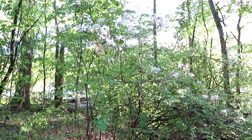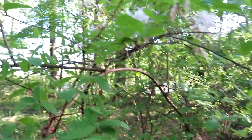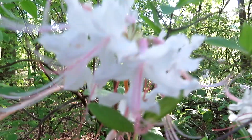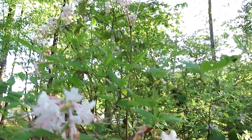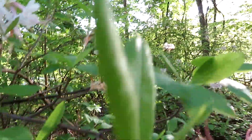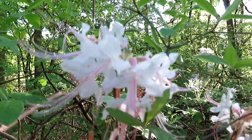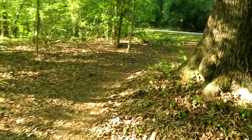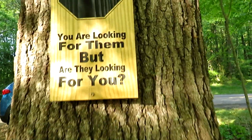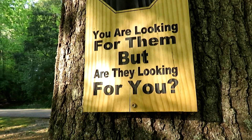Here is a tree — this is the native azalea. What beautiful blooms. This is a huge tree, smells so good. Oh wow. Looks like cutting circles, huh. Good advice — you are looking for them, but are they looking for you?